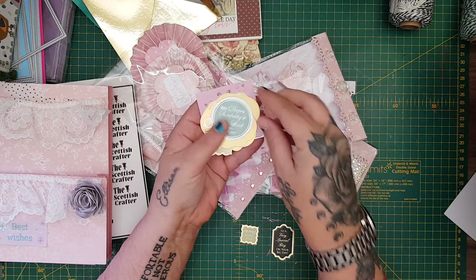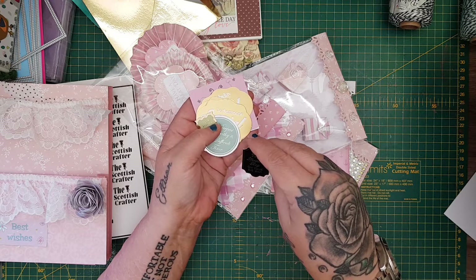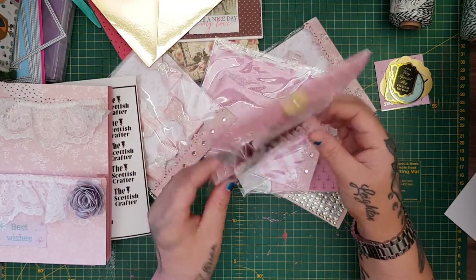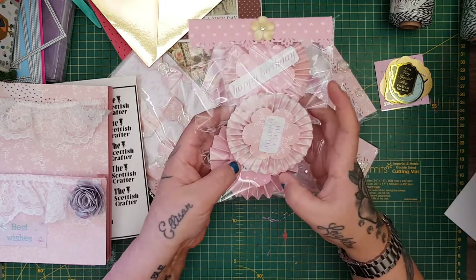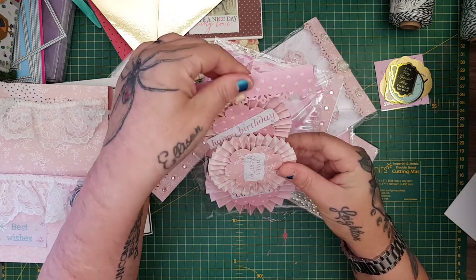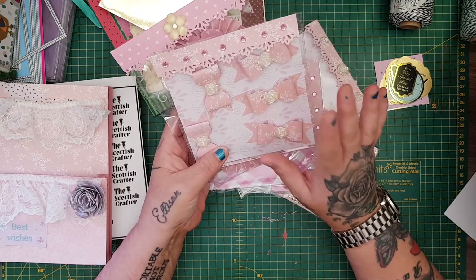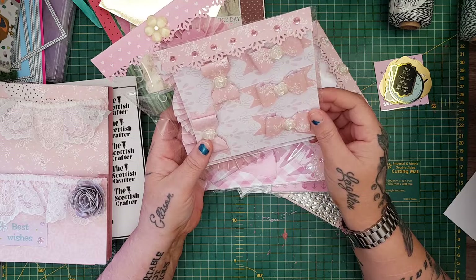These ones here say 'Deepest Sympathy,' 'To a Lovely Uncle,' and 'To a Very Special Boy on Your Big Day' — they're nice, they're out of the Hunky Dory sentiment pads, they're lovely. And then look at these — she's made me rosettes: 'Have a Great Day,' 'Happy Birthday' — they're lovely sweetheart, I love how you put the flower on the back, your packaging is beautiful. And then she's made me bows — I love it when you guys send me bows. Look how beautiful these are with the flowers in them.